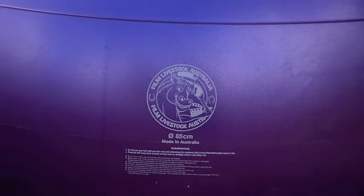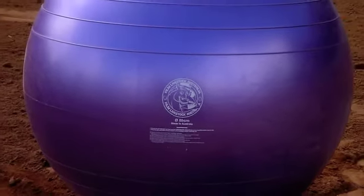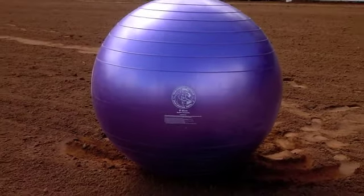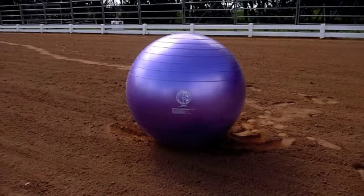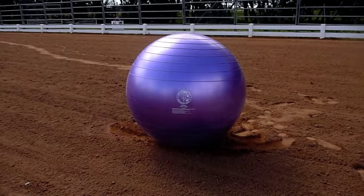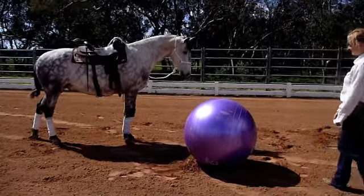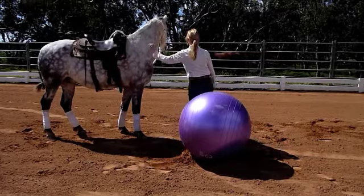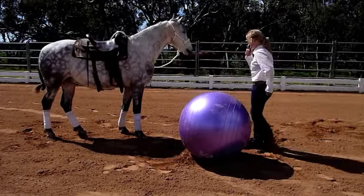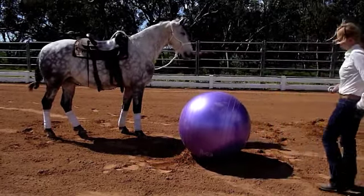During this demonstration you will see how this horse is introduced to the ball through positive reinforcement techniques. I have used clicker training with this horse in the past, so I'm going to use the clicker in the initial introduction stages to mark and reinforce him touching and pushing the ball. You may simply use the word 'yes' to mark correct behaviors and reinforce with the treat or pat.